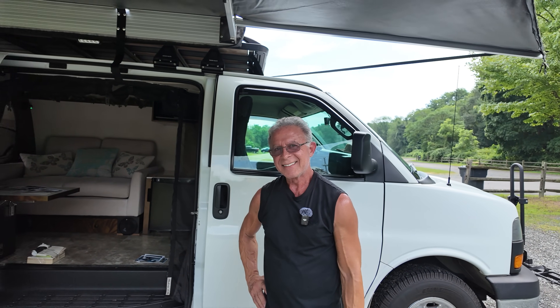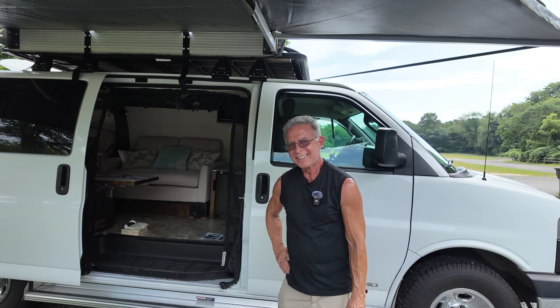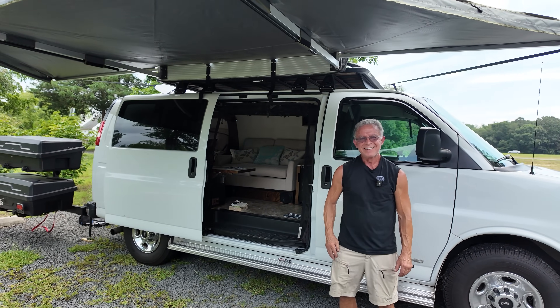This is Patrick with New Jersey's Outdoor Adventures YouTube channel. Thanks for joining us for this detailed video — I'll see you next time.